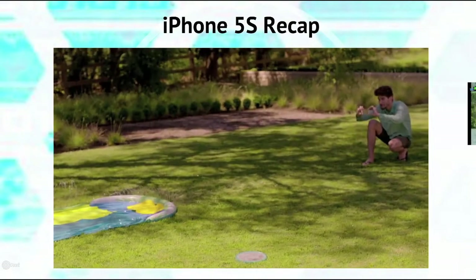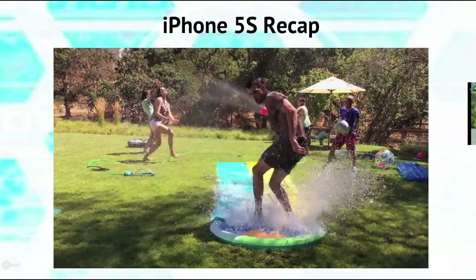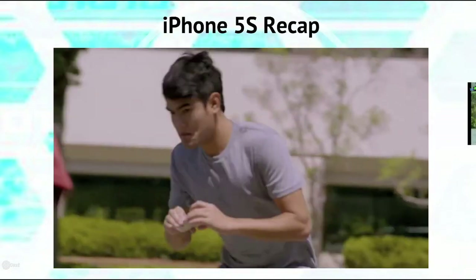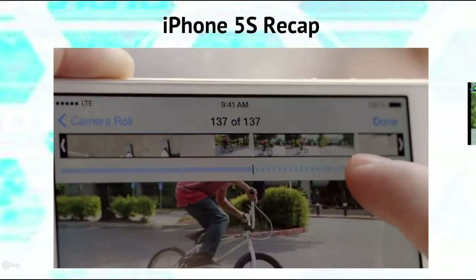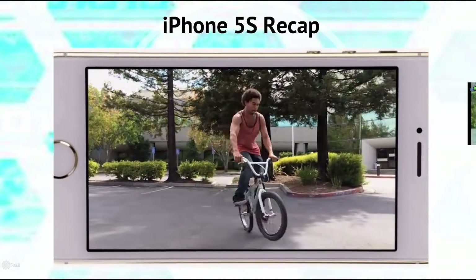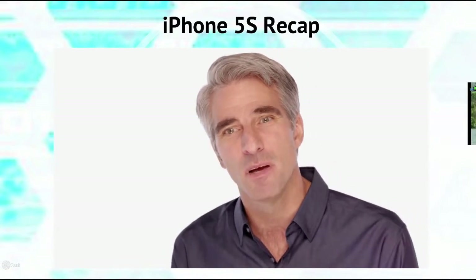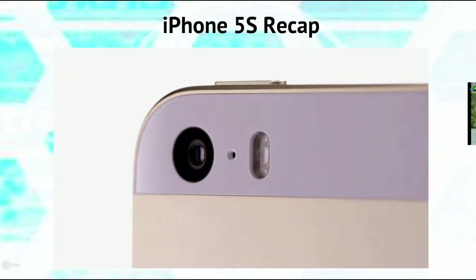iPhone 5S also has some fun new camera features, like photo burst mode — it continually captures at 10 images a second when you hold down the shutter, and advanced algorithms help select the individual photos or sequence of photos you might like best. The new slow motion feature lets you shoot HD video at 120 frames per second, and you can then select the specific section you want played back at quarter speed. All these features are the result of hardware and software working together so seamlessly that they essentially become invisible, so all you have to do is concentrate on taking a great photo or video and let iPhone do the rest.